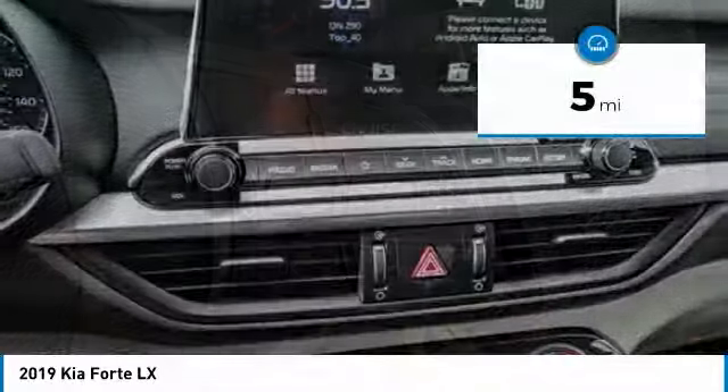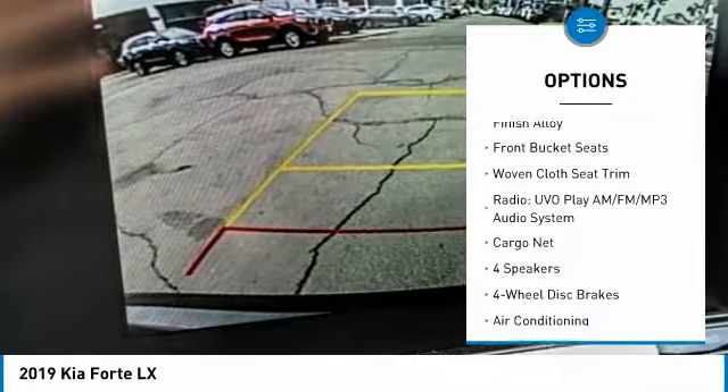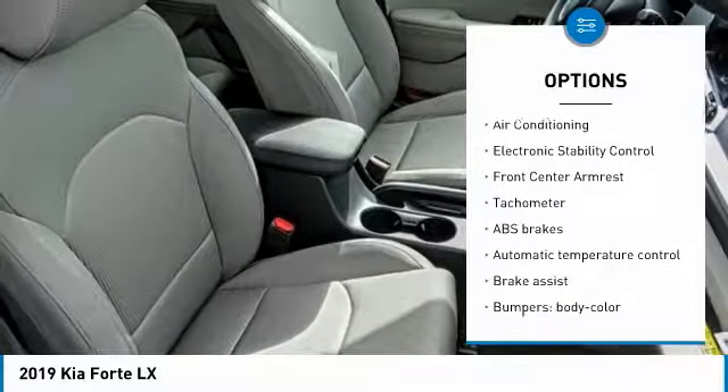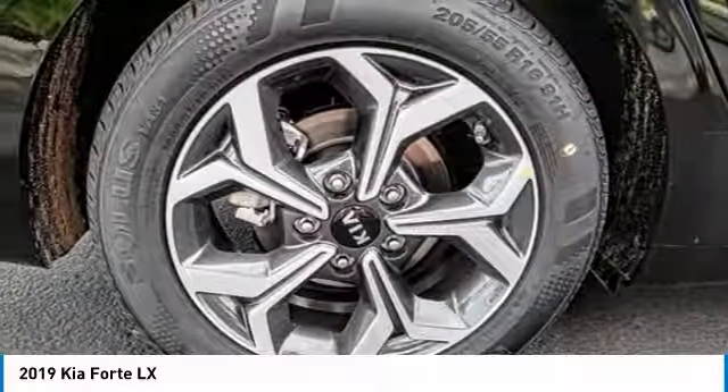This vehicle has less than 100 miles. Here are some of this vehicle's great options: traction control, dual airbags, air conditioning, power steering, four-wheel disc brakes, electronic stability control, power windows, rear window defroster, trip computer, security system.